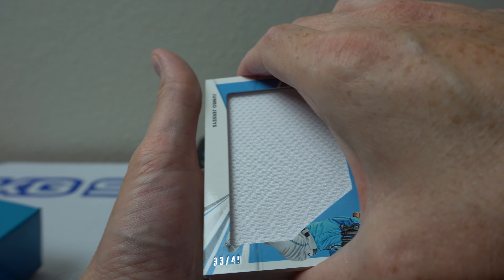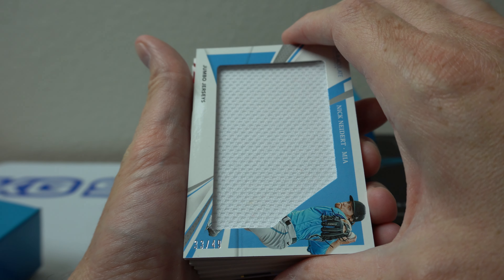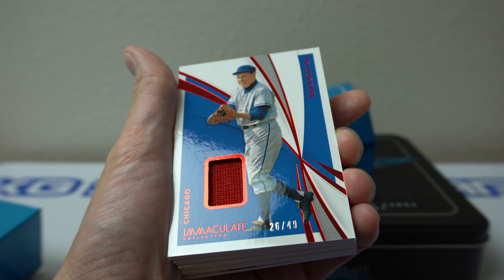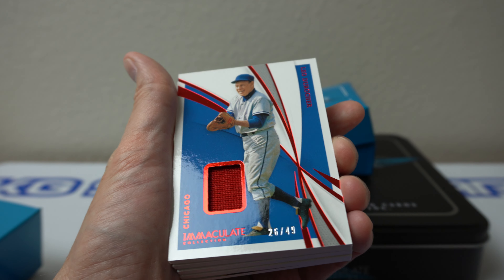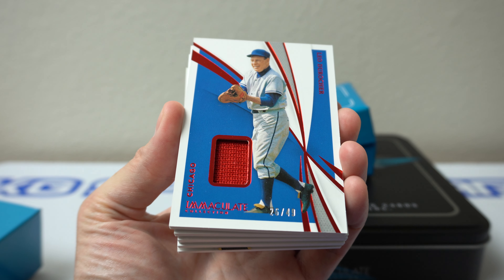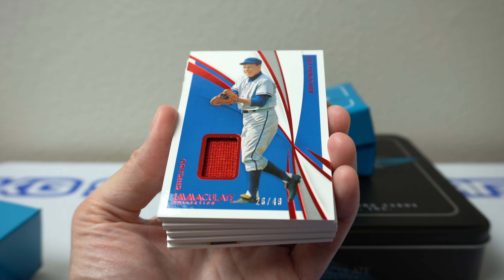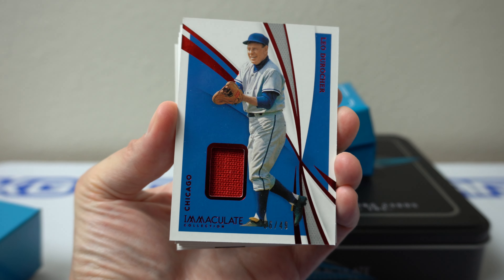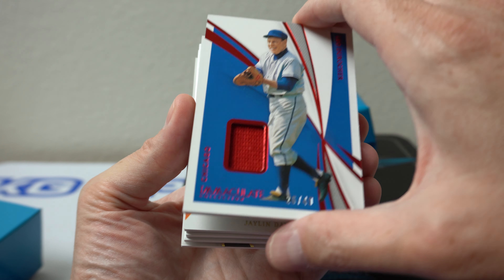Number 33 of 49. Behind that — nice — Leo DeRocher. Awesome, definitely like old timers. 26 of 49. Looks like it's for the Cubs. Nice card there.